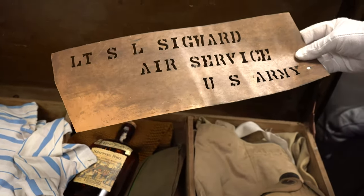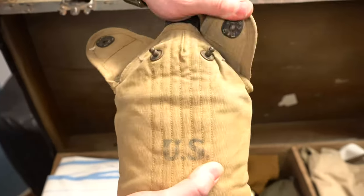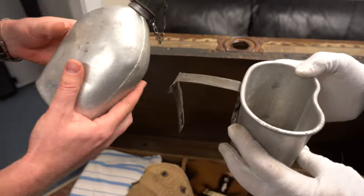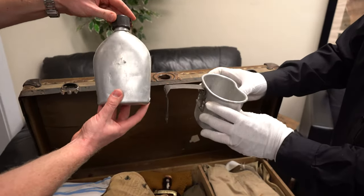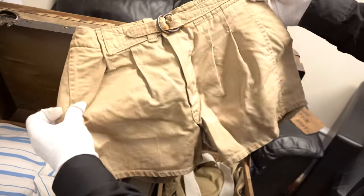Some of it was a little bit snarky, like several people who implied that we were profiting off of a dead man's service. But let's just look at it in a different light. We basically are saving things that were going into the trash. People take these trunks and the things that are in them — maybe grandpa passes away and they don't know what to do with it. So they sell it to people like me, who put it into the hands of collectors.